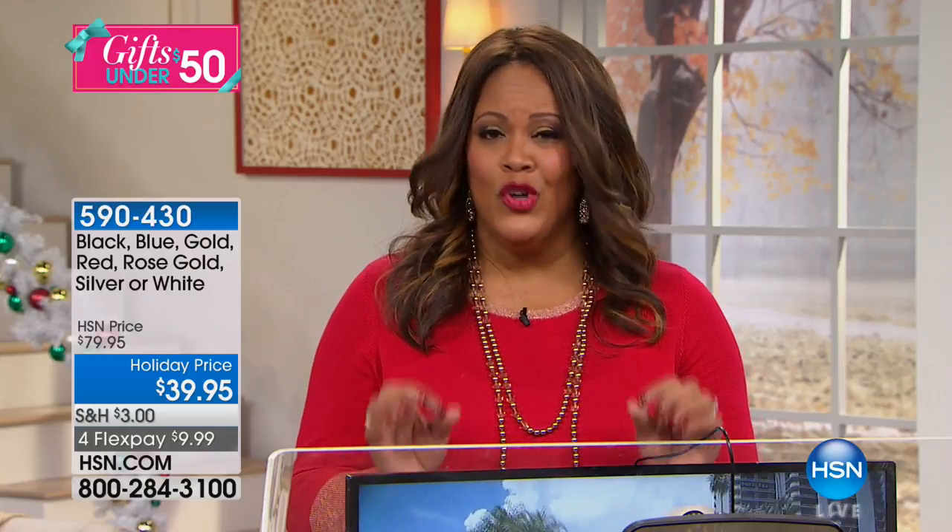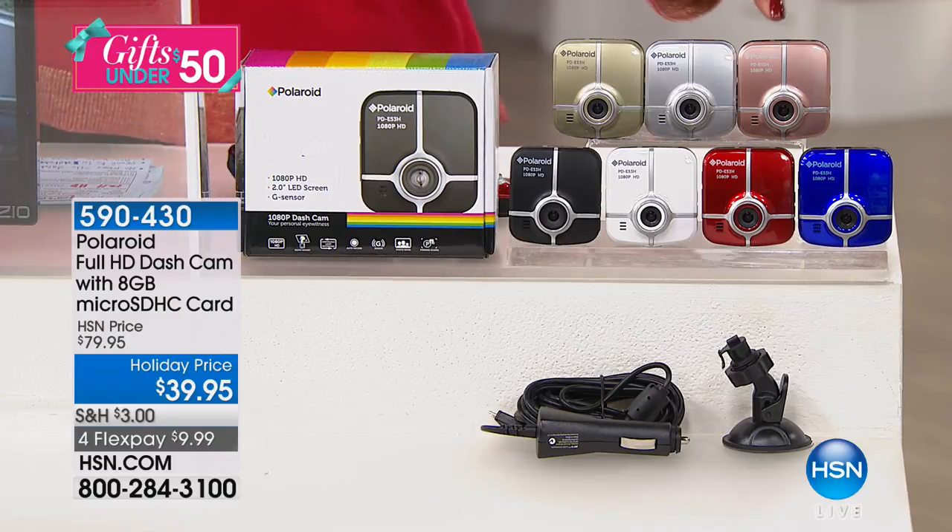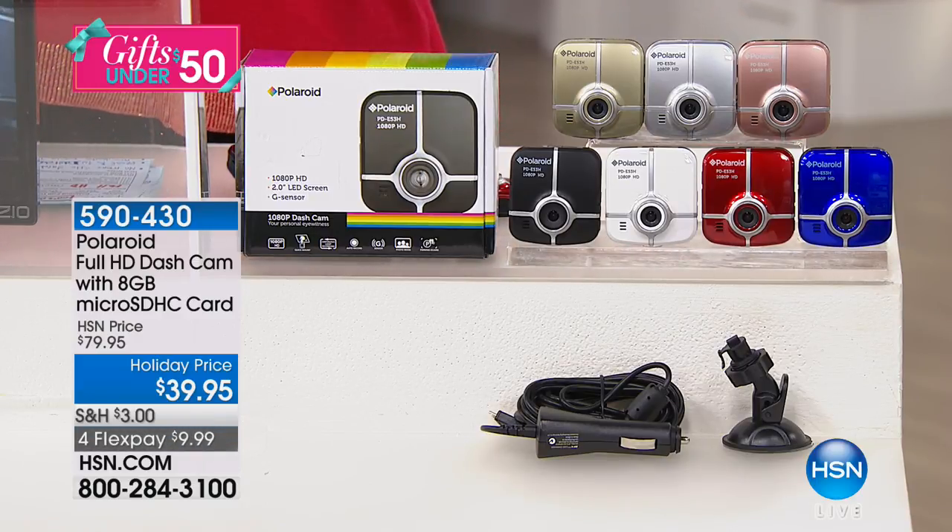All you have to do is reserve your color. White is going the quickest — only 100 left a couple minutes ago, and it's already down to 97 sold. Rose gold, we only have 400 left. That beautiful new rose gold. And this is something you're getting ready to take on your road trips.